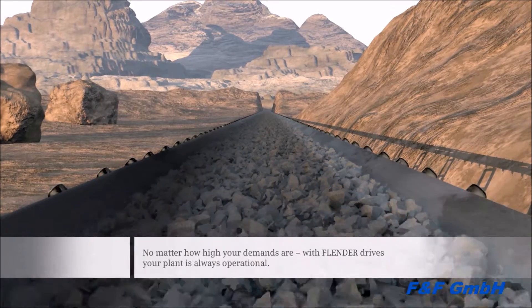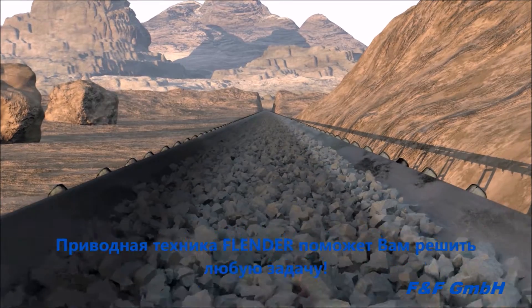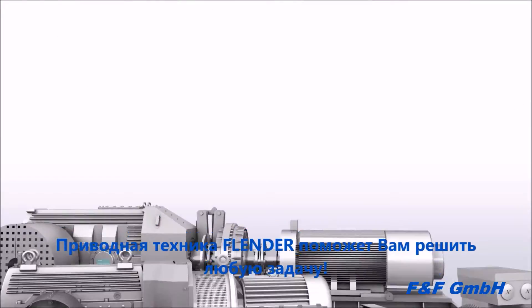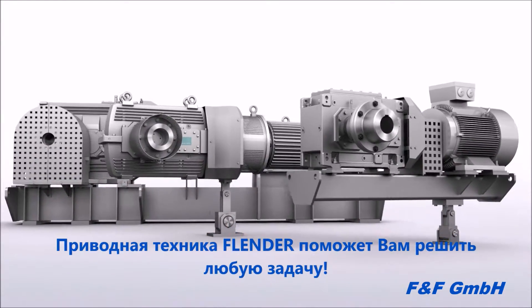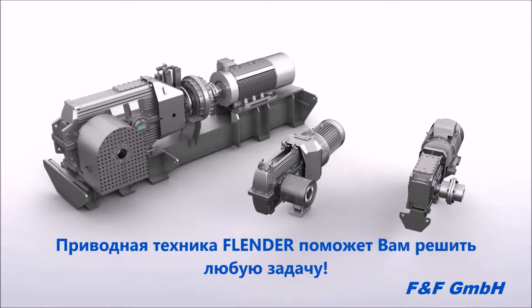With our wide experience and industry-specific expertise in materials handling, Siemens is always at the customer's side — whatever the requirements are, wherever the belt is located, no matter the ambient conditions. With Flender drives, your plant remains available.